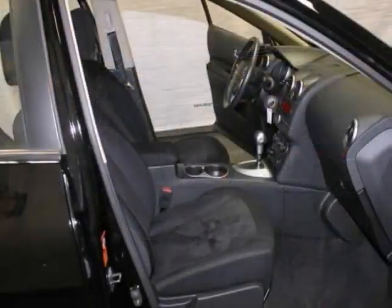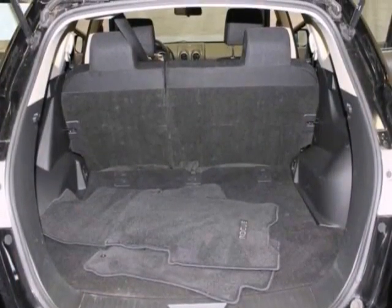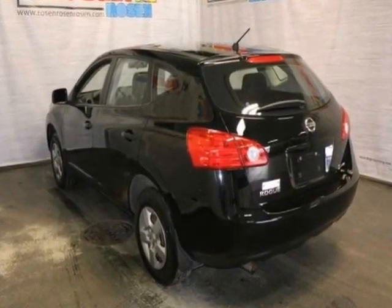Plus, you'll get keyless entry and multiple airbags. This is an attractive Nissan looking for a new home, and it's also been safety inspected by our factory-trained service technicians.